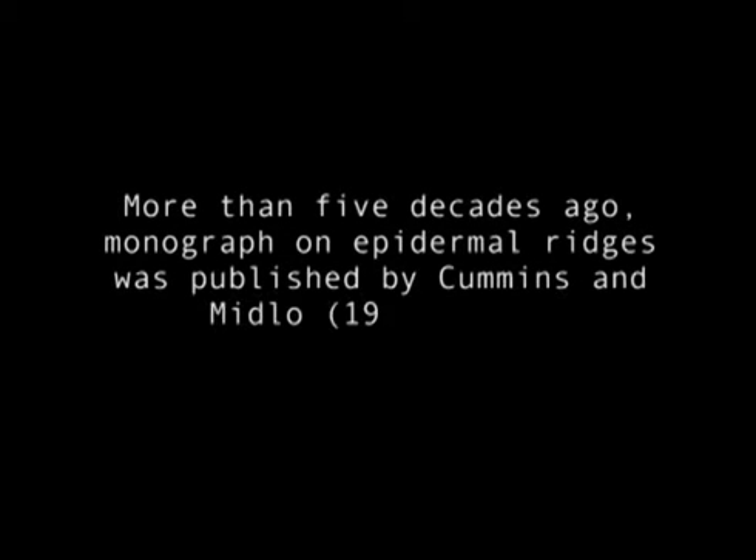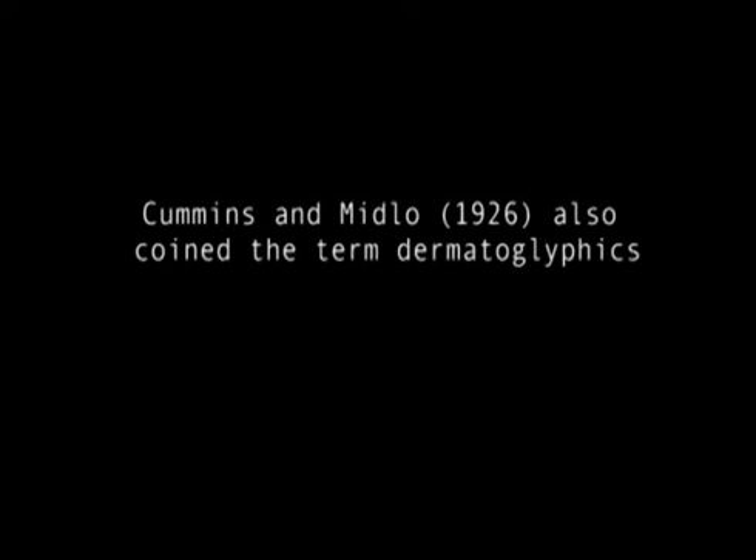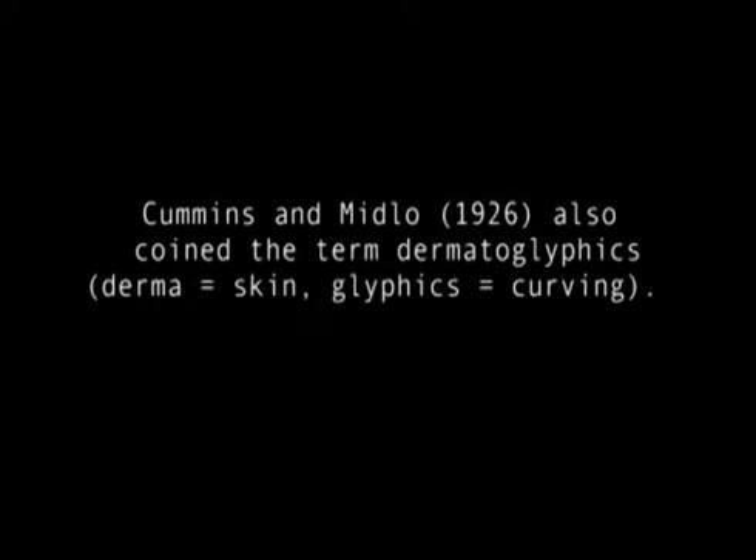Since then, the anthropologist, the biologist, and the geneticist have added additional information over the last century. Law enforcement officials have utilized the fact that each individual's ridge configurations are unique as a means of personal identification. More than five decades ago, a monograph on epidermal ridges was published by Cummins and Midlo. Cummins and Midlo also coined the term Dermatoglyphics — 'Derma' means skin and 'glyphics' means carving.